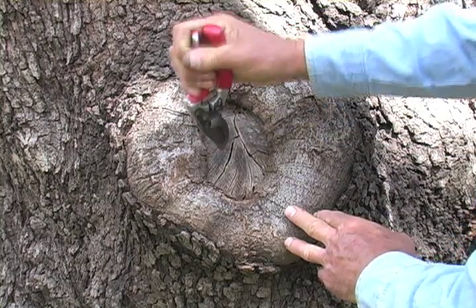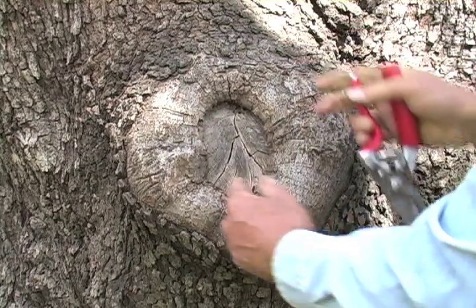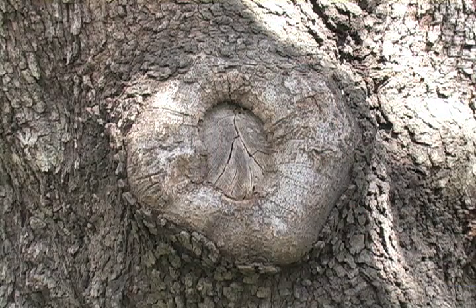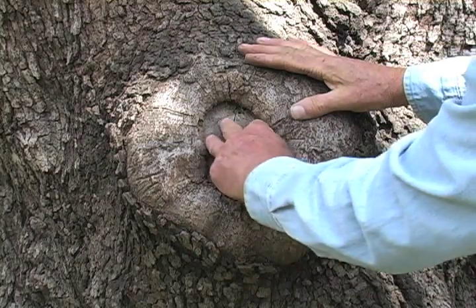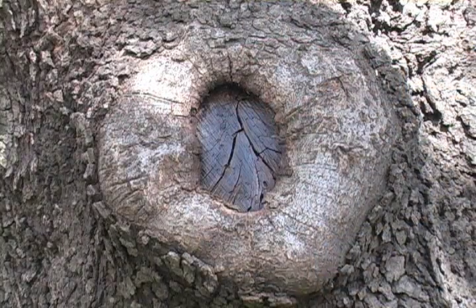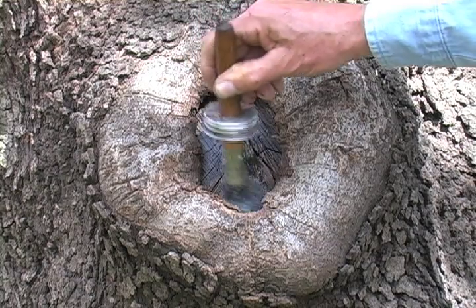And you can hear that wood is still firm — firm and sound. So our callus is rolling over sound, firm wood. We have not developed a cavity, a pocket, or a cupping wound that would hold water. We're going to retreat this wound with our orange oil and beeswax to arrest decay and close the end grain of this wood, so this tree continues to heal over this very large excision.